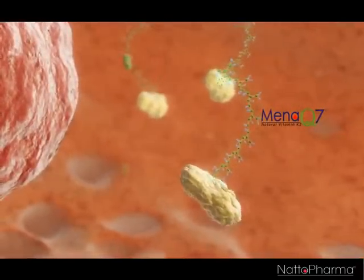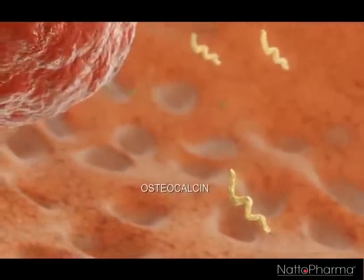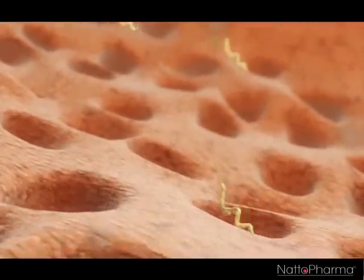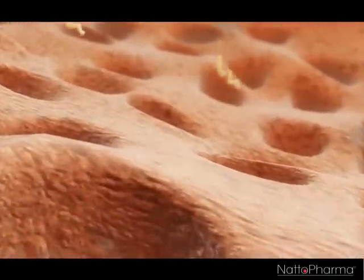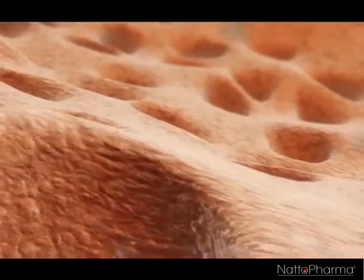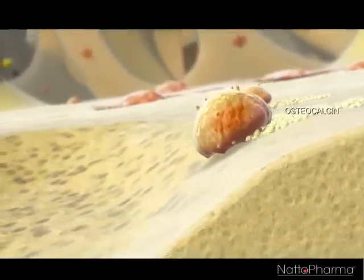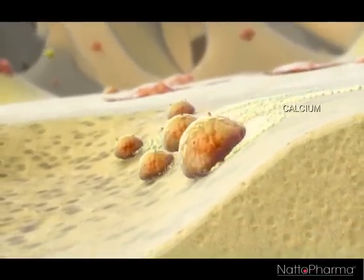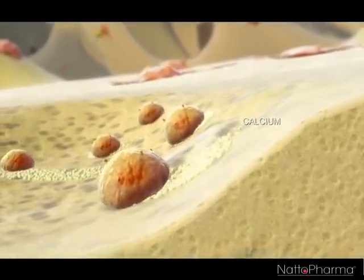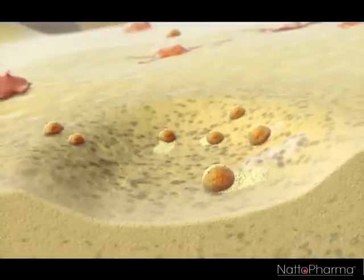MenaQ7 is thus the key in activating osteocalcin. After activation, osteocalcin changes and gets its active form. It is then ready to be transported to the bone matrix. Next, the osteoblasts lay down the osteocalcin on top of the existing bone matrix. The name osteocalcin means osteo, meaning bone, and calcium, meaning calcium. It extracts calcium from the environment and binds it to the bone.